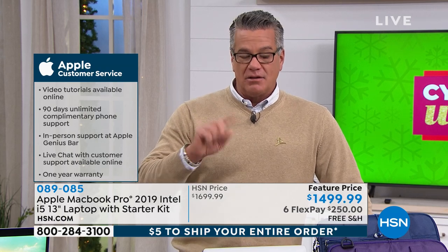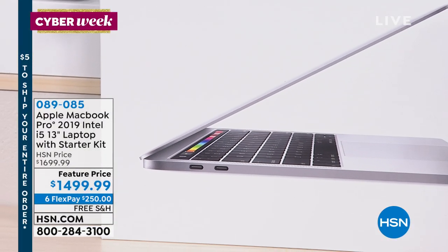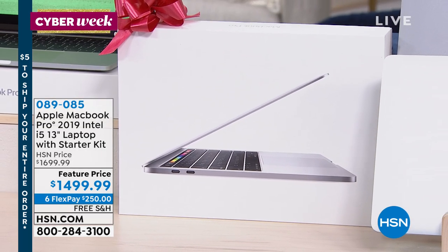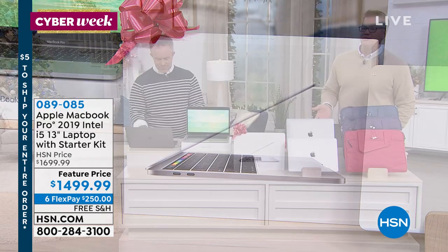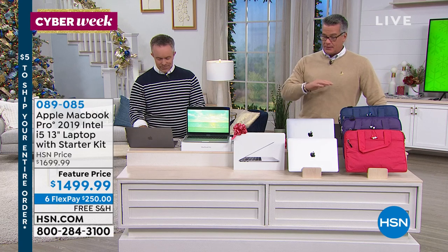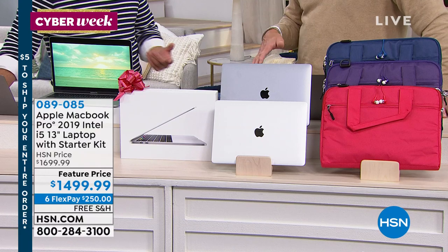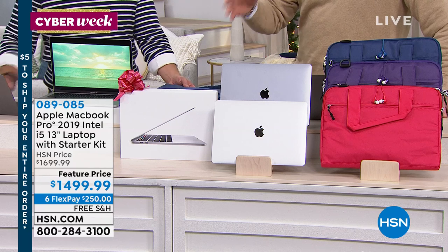It's very sleek, thin, and easy to port around. A lot of people buy this computer because they think they need a computer and a tablet. When you have this, you really don't have to have both — it is so lightweight at three pounds that you can stick it in a backpack, put it in your briefcase, put it in a handbag. It's that compact and portable, yet you still get the full screen size. Apple doesn't discount — they rarely ever do — but what we can do is break the payments up.